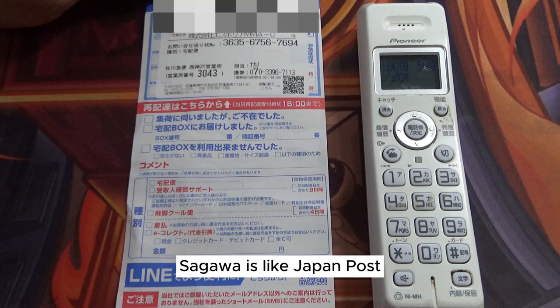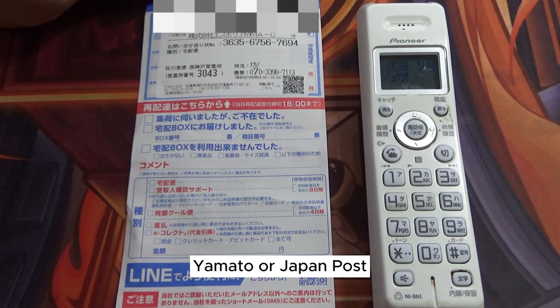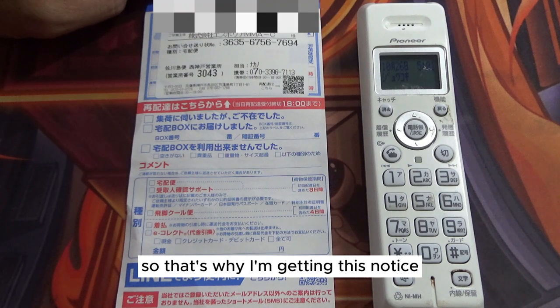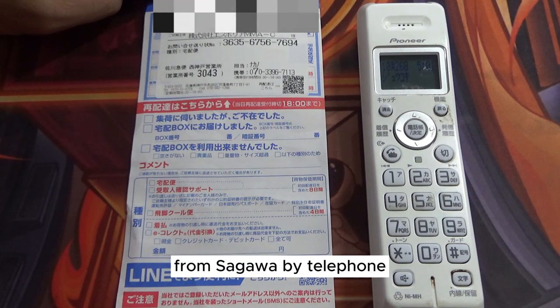Sagawa is like Japan Post — it's a courier service like Kuro Neko Yamato or Japan Post. The delivery guy brought a package but I wasn't here, so that's why I'm getting this notice.